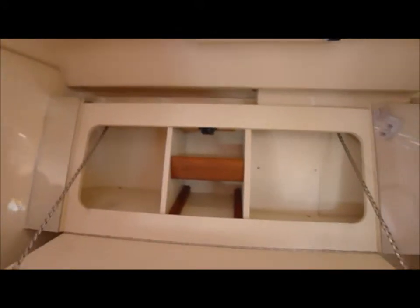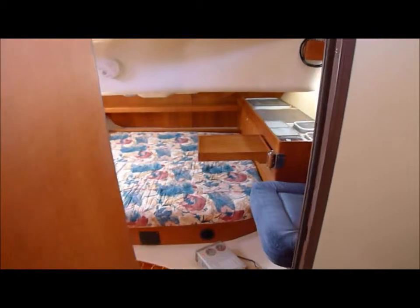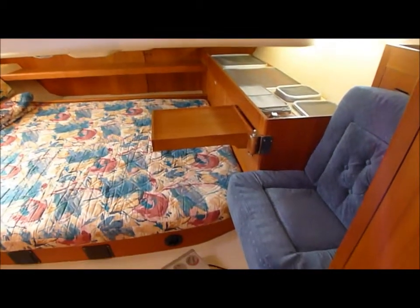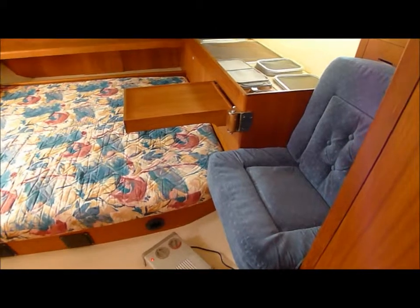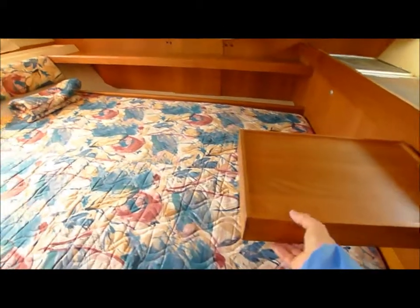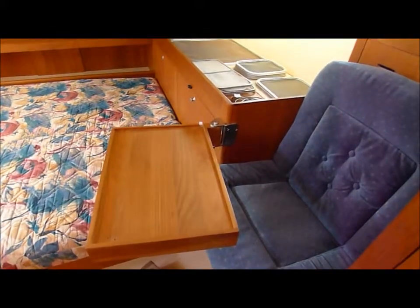Cosmetic cupboard behind the mirror. And into the master suite. There's a small table and chair. Table swings for another workspace.